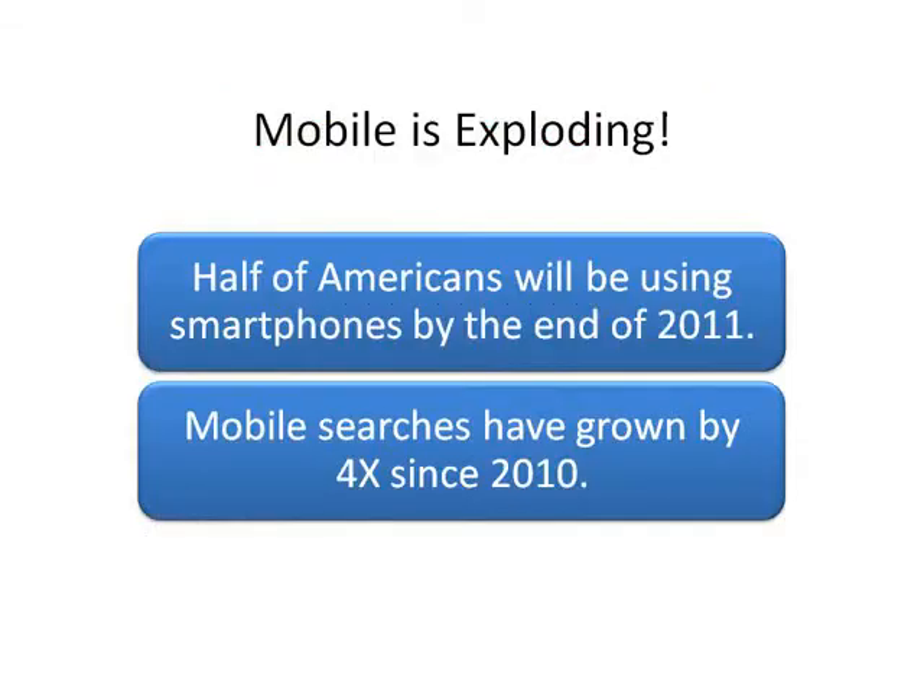You can see all around you that mobile use is exploding. By the end of last year, half of all Americans were using smartphones, and mobile use has grown four times since 2010. You can't go anywhere these days without seeing people using their phones to check social media or emails, do some texting, or search for something online.